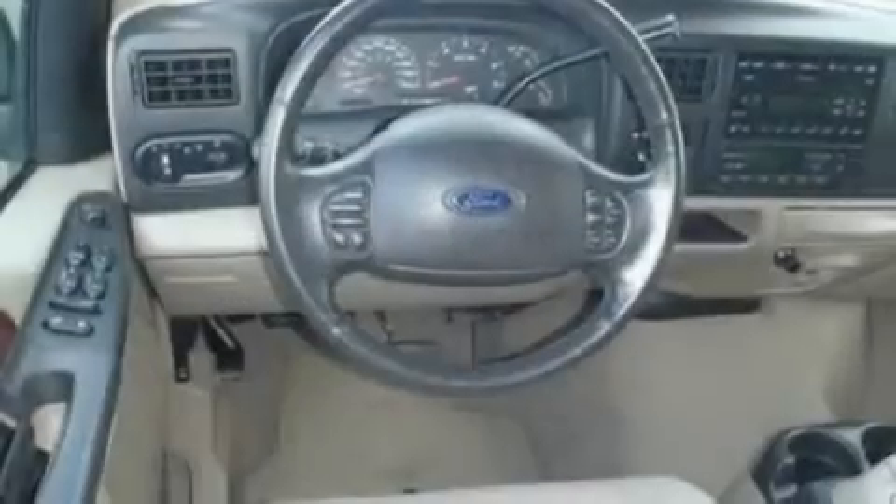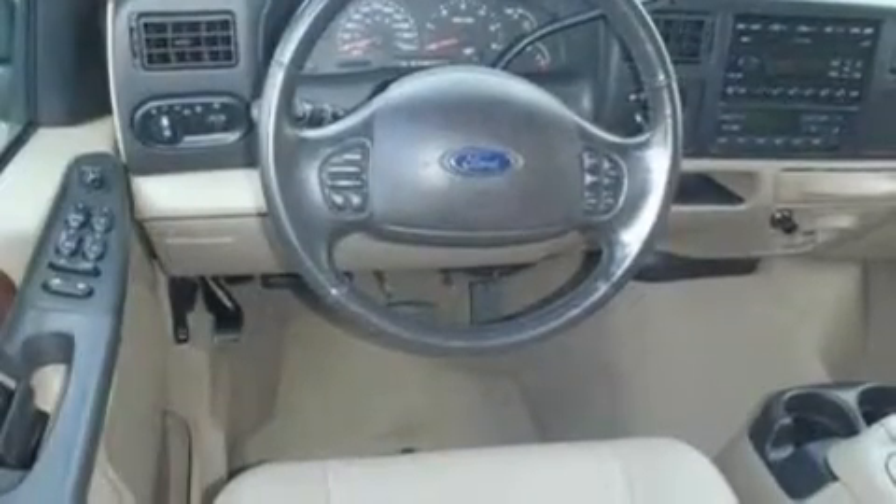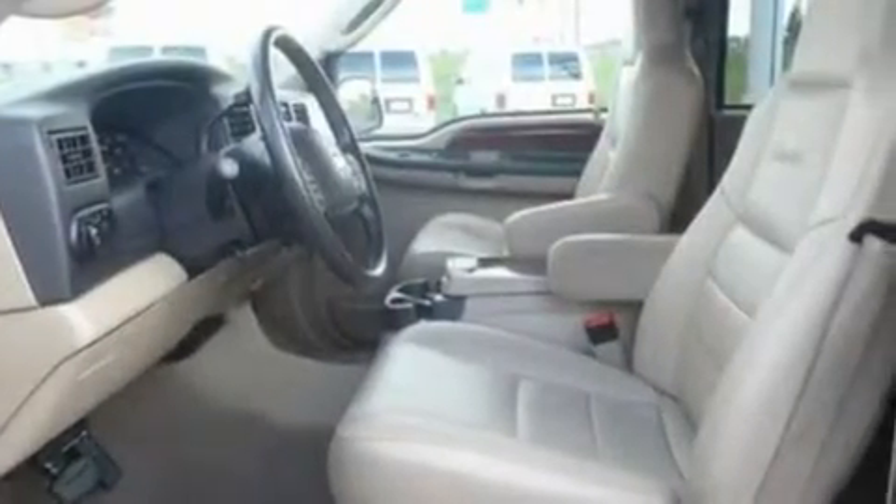It also includes heater vents for rear seat passengers, and the Parktronic parking assistant, which uses ultrasound signals from the front and rear bumpers to identify the distance between you and another object, so you can park and back up with ease and comfort.